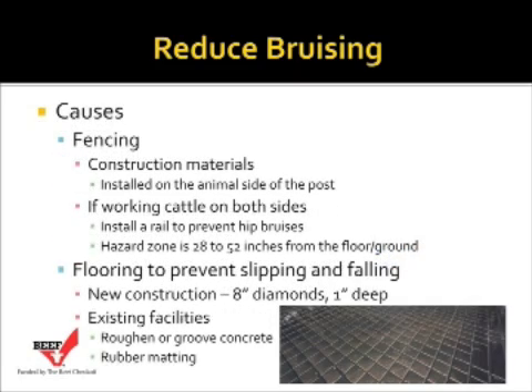Another cause of bruising is the construction materials used in fencing. Planks, sheet metal, and other fencing materials need to be placed on the animal side of the post. If we're working cattle on both sides of the post, we need to think about installing a rail to prevent hip bruises on the opposite side. The hazard zone we're really trying to protect is an area somewhere 28 to 52 inches off the floor or ground.